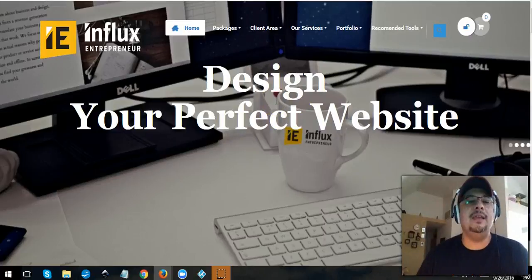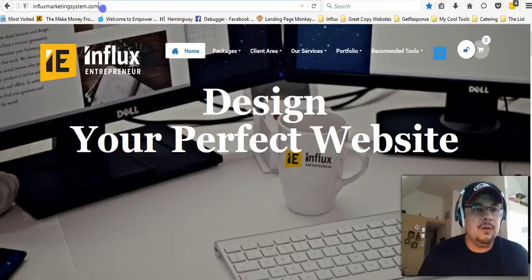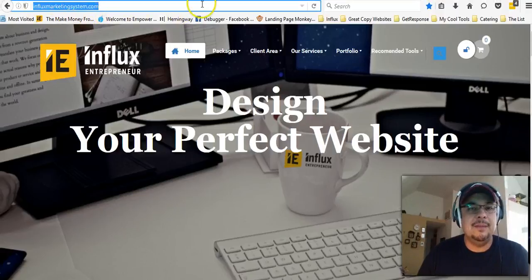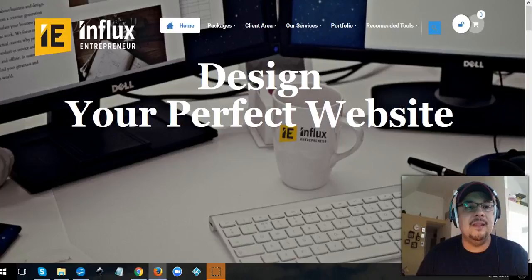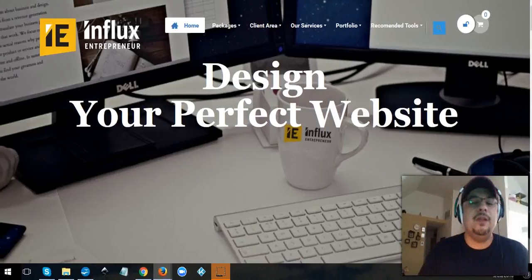It's called the Influx Marketing System. If you go to WatchInfluxMarketingSystem.com, you'll be able to check it out. The cool thing is that WordPress websites, you can get it for free.